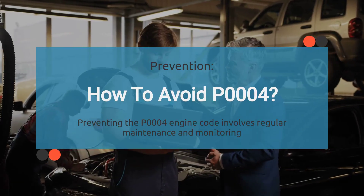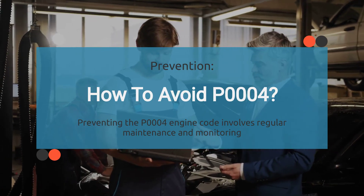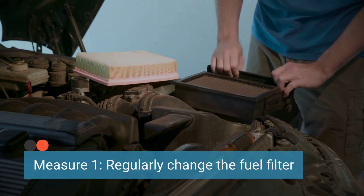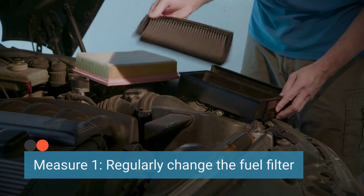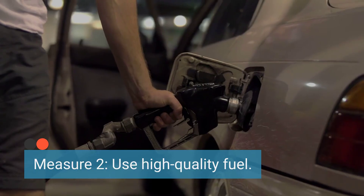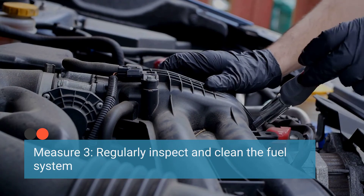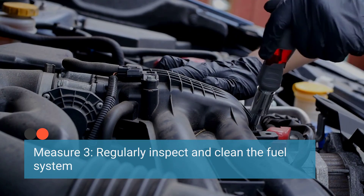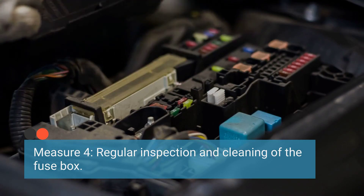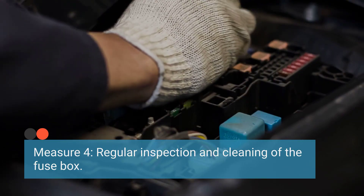To prevent the occurrence of the P0004 code, it's important to implement routine maintenance and proper care. Ensure the fuel filter is replaced at manufacturer-recommended intervals to prevent clogs. Use reputable fuel sources and avoid contaminated or low-quality fuel. Periodically inspect fuel lines, connections, and components for signs of wear, leaks, or damage. Clean any debris or buildup in the fuel system. Also ensure the fuse box and associated electrical components are inspected and maintained regularly, and clean any corrosion that may affect electrical connections.